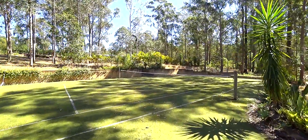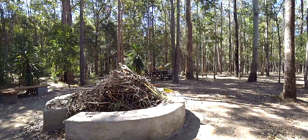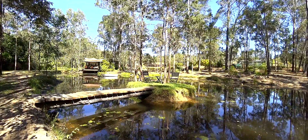An all-weather tennis court, a fire pit and bush dining. You're spoilt for choice of places to relax or entertain.